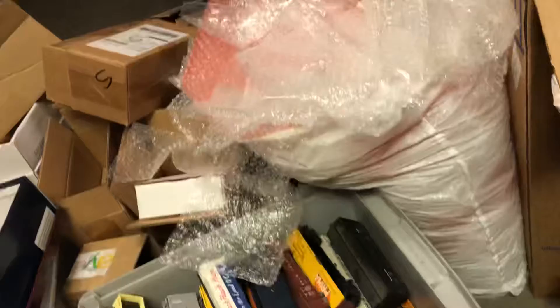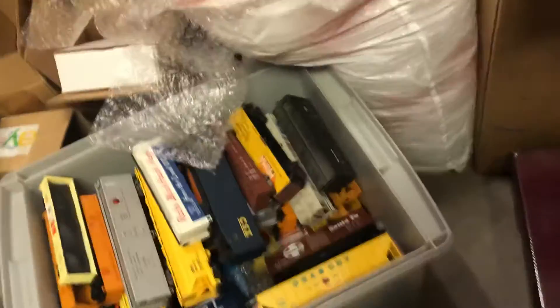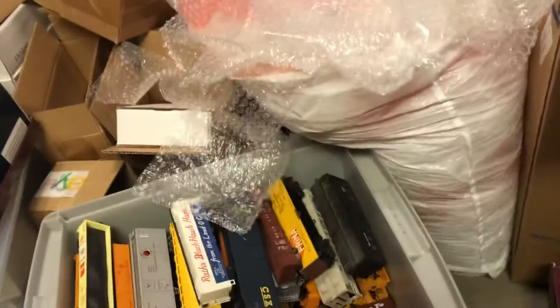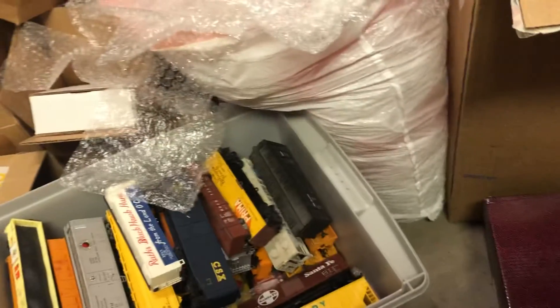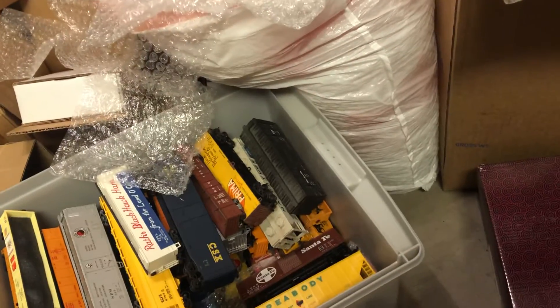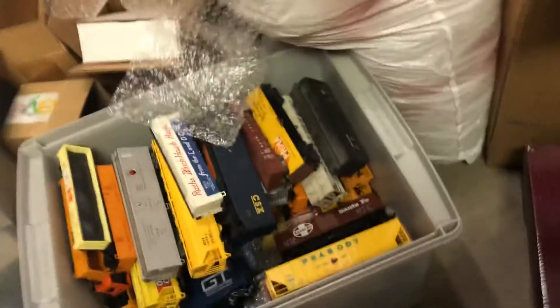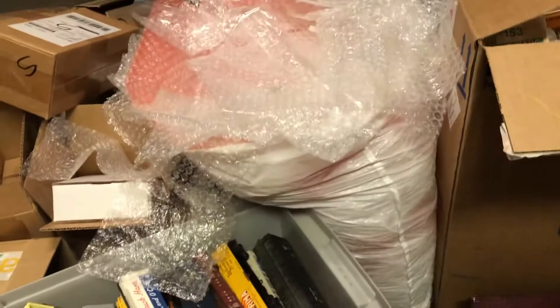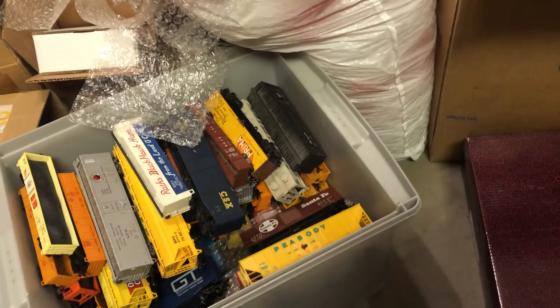We'll do one more box and then we'll call it an evening. Hope you guys are enjoying this. If you haven't already watched my Hobby Estate Haul other video, please check that out — a lot of those items from that buy are going up in my eBay store. I'm at about 900 subscribers on my eBay store right now. If you join, I run deals all the time. You can make the best offers on anything that you see. I ship out three days a week, so I am at the post office a lot.